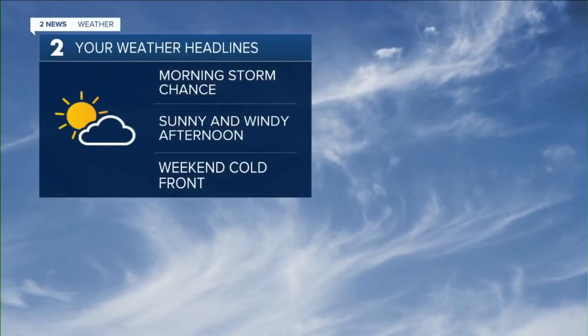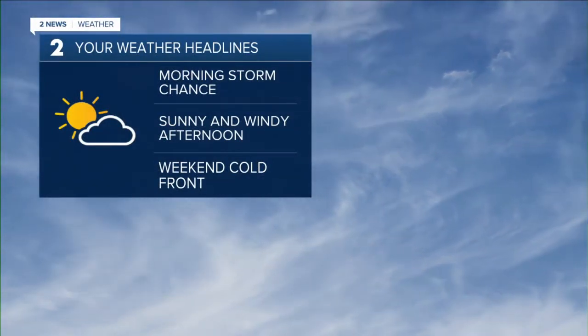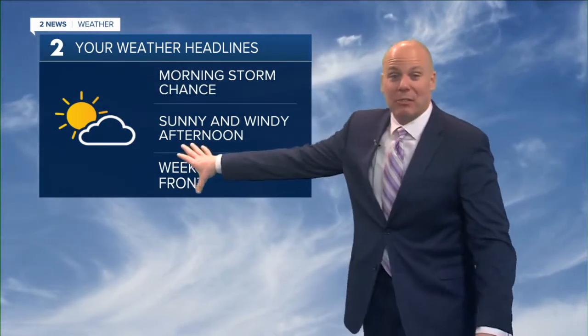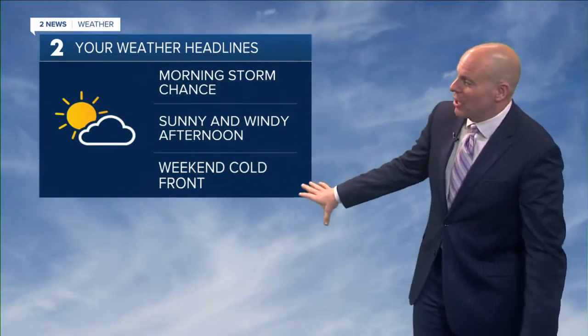We've got some showers and thunderstorms as you are stepping outside this morning. With the cold front moving in, we will dry things out quickly by later this afternoon. It's kind of warm and muggy as you step outside right now. By later today, the grass fire risk will be up with very low humidity values and a gusting northerly wind. And then another cold front is on the way for the weekend.